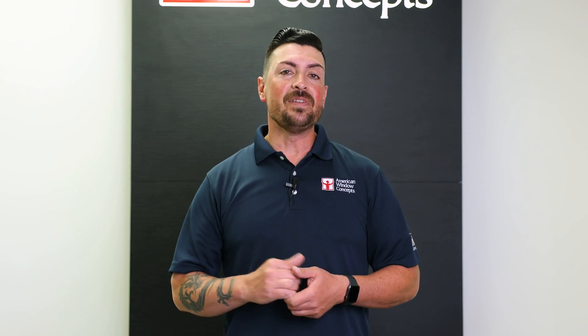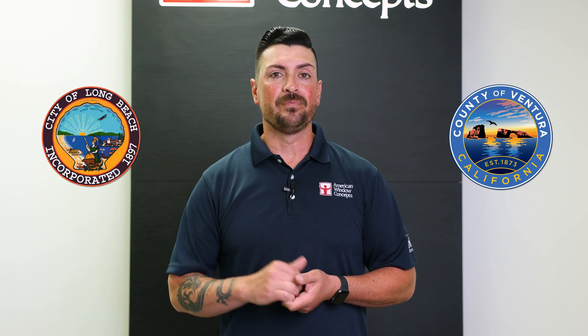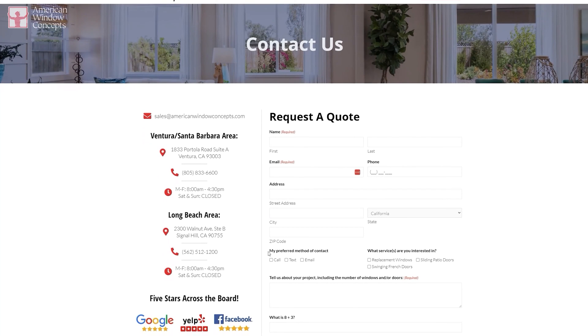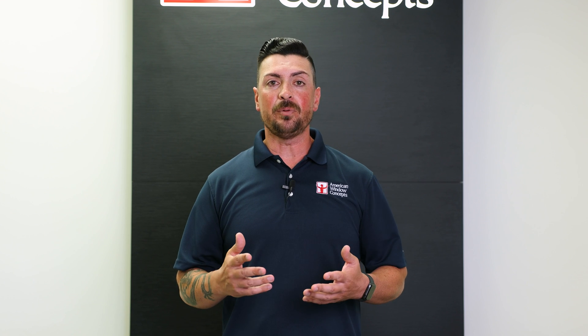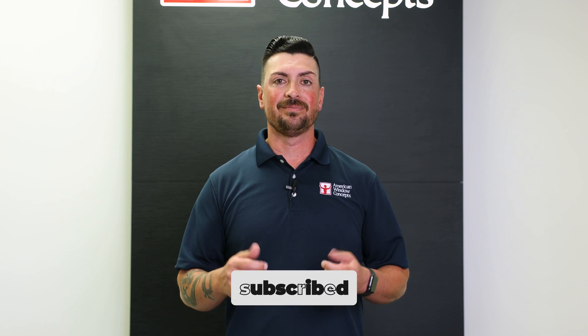Hopefully this helps. There's a lot of information you can find online, and there are other videos that are probably going to cover this also in detail. Make it a great day, guys. If you live in the Ventura or Long Beach area and are interested in a free in-home estimate, go to our website, AmericanWindowConcepts.com, and we'll reach back out to you as soon as possible. If you find this information valuable and want to continue to learn more about windows and doors, subscribe to our channel. Thank you so much.